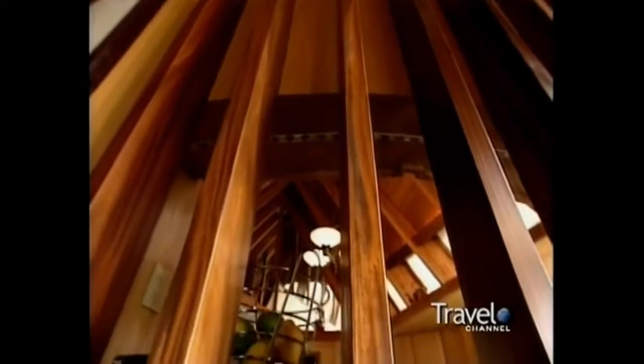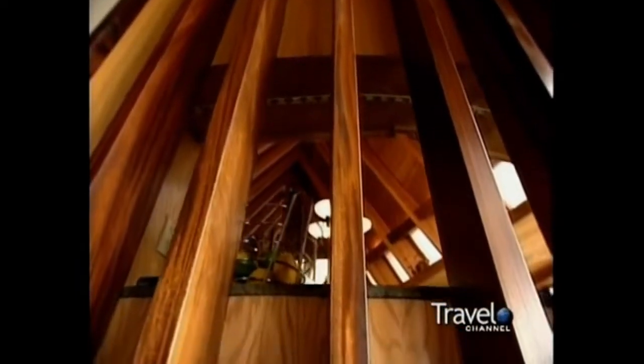The home still has intimate spaces, like the kitchen, which is round, warm, and cozy. The architect opened it up by putting wood slats in — that way you get more sunlight and can feel part of whatever's happening in the living or dining room, while still having a sense of privacy.